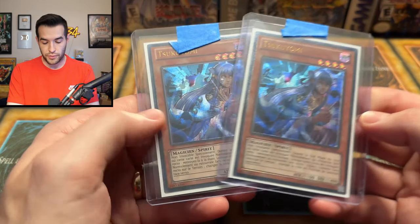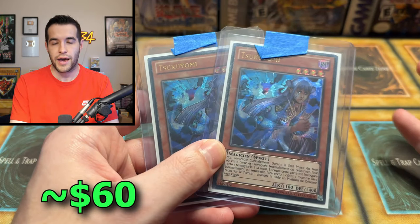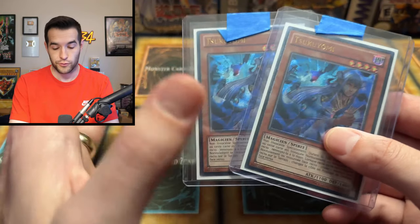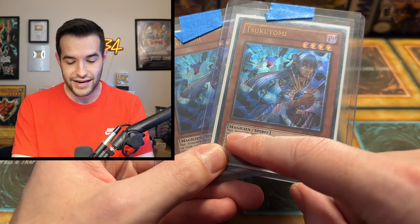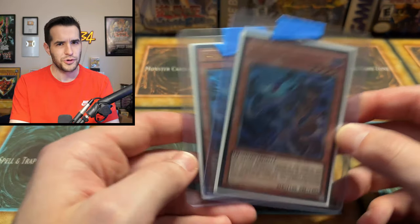We got a couple of Tsukuyomis — Ultimate Rare Tsukuyomis from Astral Pack. Wait, are these foreign as well? It doesn't really matter because it's a consignment anyway. Tsukuyomi appears to be English because it's the same name, but then you go down and you're like, 'Wait, what does that mean?' — that does not say Magician. So really cool cards, and honestly the foreign ones kind of have a little bit more pop to them — probably why people play those.